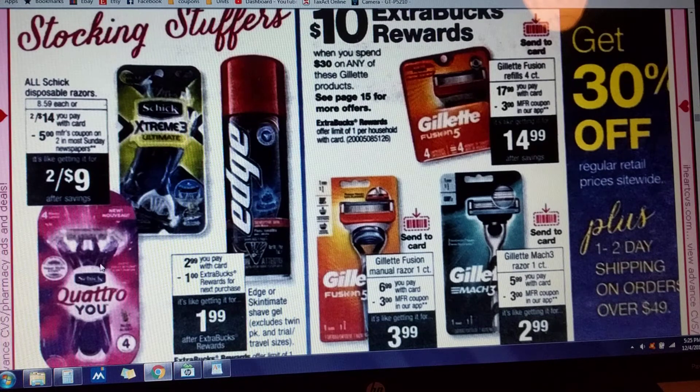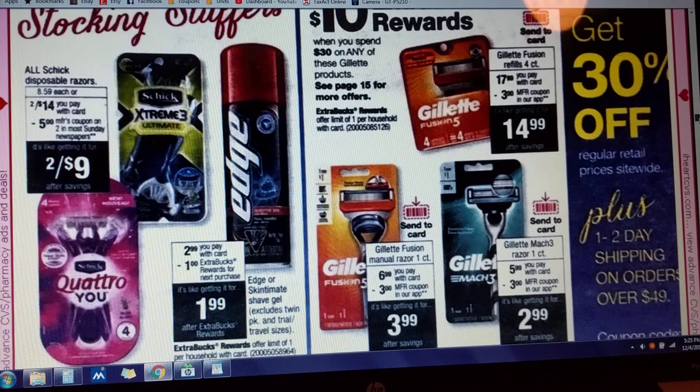Schick Extreme 3 and Schick Quattro disposable razors — two for $14. There's going to be a $5 off of two manufacturer coupon in our Sunday papers. We're going to couple some CRTs with those if you've got them. There is an Edge coupon for $1 off shave gel. These guys are $2.99 this week and you get $1 in Extra Care Bucks if you buy it. So if you have the $1 off manufacturer coupon, it'll be $1.99 out of pocket, but in the end you'll get the dollar back.